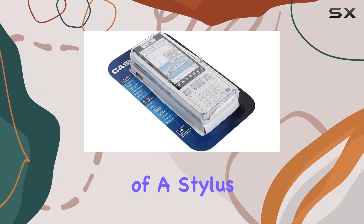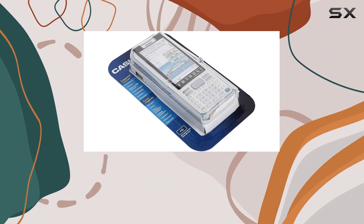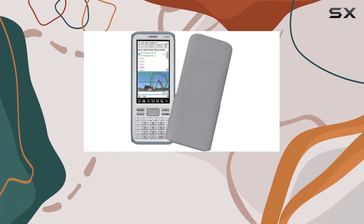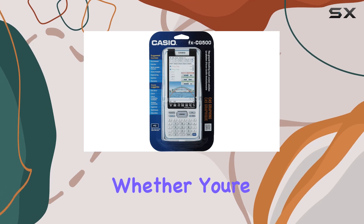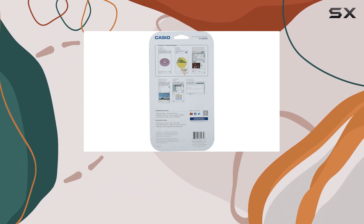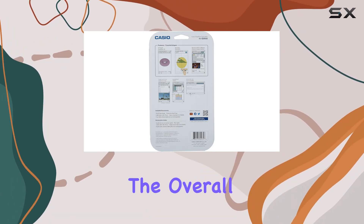The inclusion of a stylus adds another dimension to the calculator's functionality. With tap and drag operation, navigating through graphs and menus becomes seamless and efficient. Whether you're zooming in on a graph or selecting menu options, the stylus provides precision control that enhances the overall user experience.